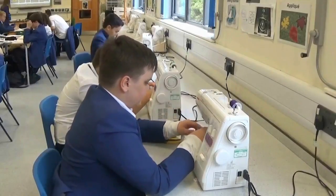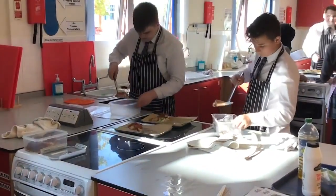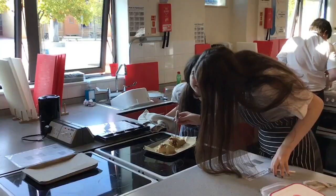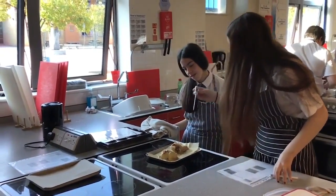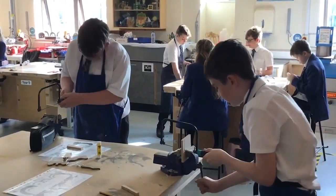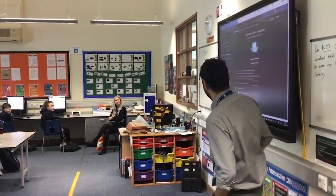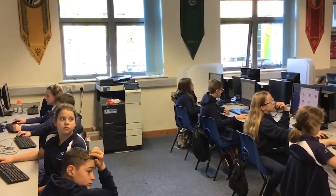We follow a rotation of subjects in technology that allow us to experience wood and metal work, product design, textiles and food technology. It is a hands-on curriculum that allows us to design and create tangible products that we can feel proud of. I love technology, especially food tech.